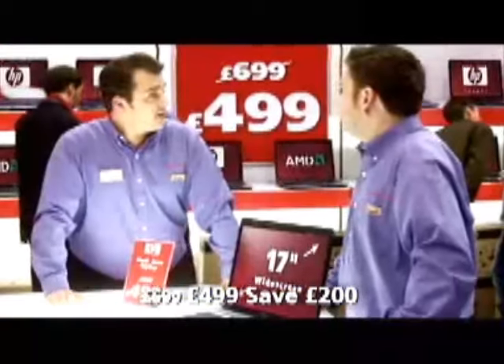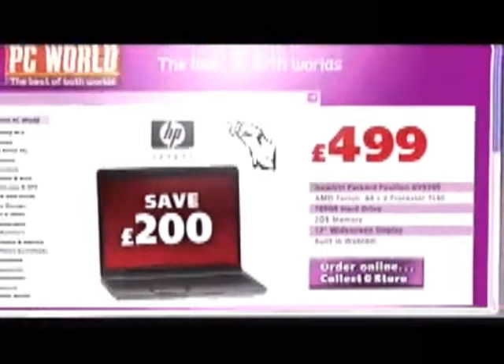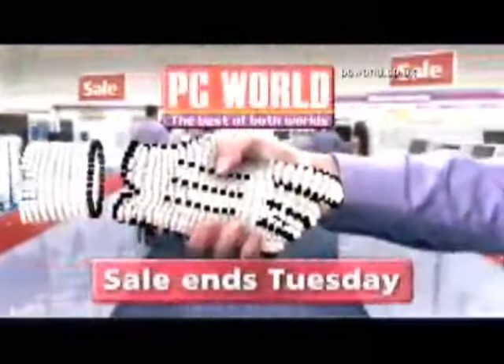Save £200 in our final reductions, which end Tuesday. You best get yours before we sell out. Internet prices to take home today. PC World. The best of both worlds.